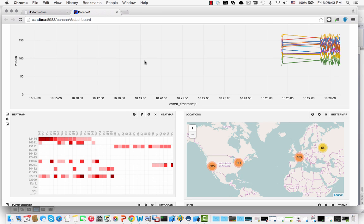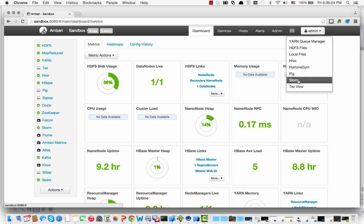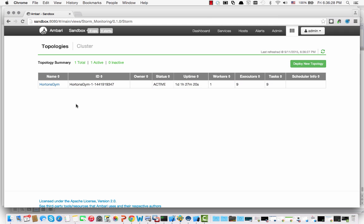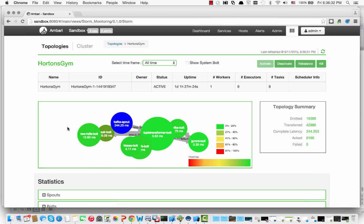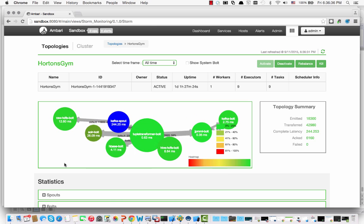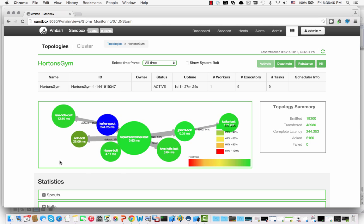This is an awesome app, and I'm going to show you how you can download it and work with it in your own shop. We want to show you a Storm Ambari view of the Horton's Gym. We'll just go into Ambari views off of Storm. It's an awesome view of the topology, with the data coming in through Kafka, going through Storm, out to all the different and various locations that we talked about.